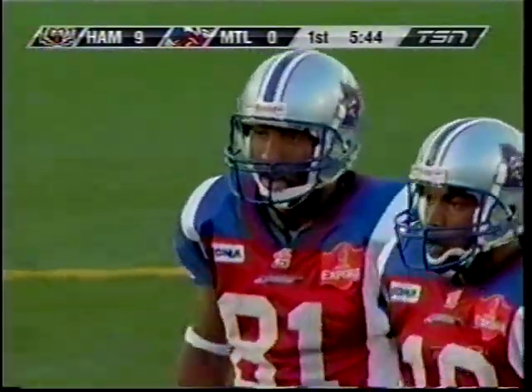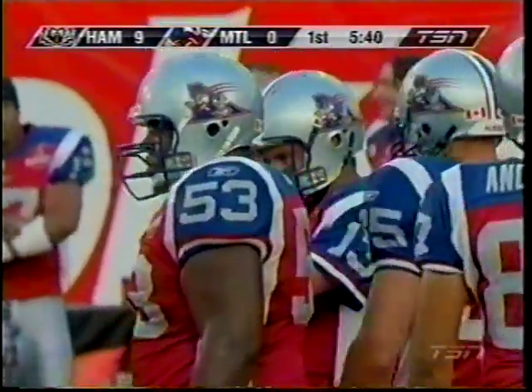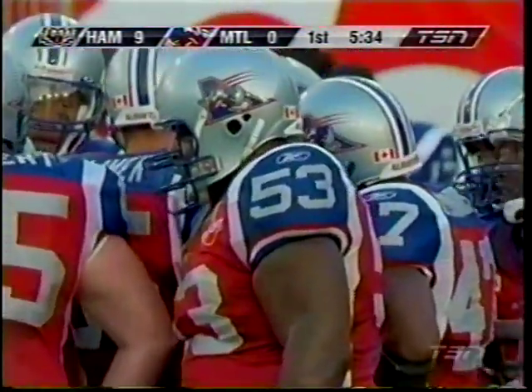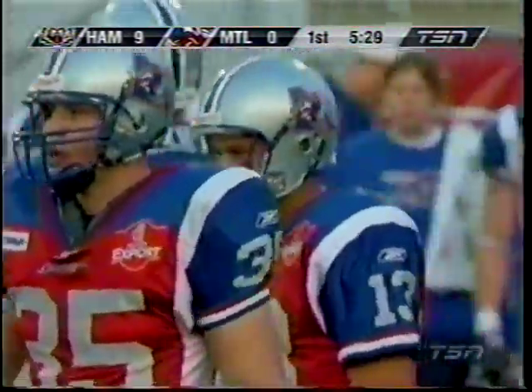Anthony Calvillo — a smart quarterback who's been around a long time — goes right back to Kerry Watkins on a key situation on second down. It's like saying, don't worry about that. Guess who I'm going to throw it right back to? Kerry Watkins. That just builds his confidence right back up so he knows he's the guy Calvillo is going to lean on as this game goes on.